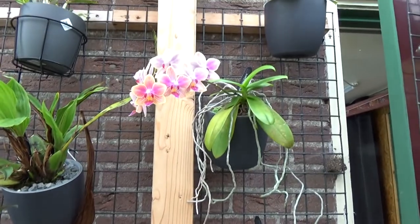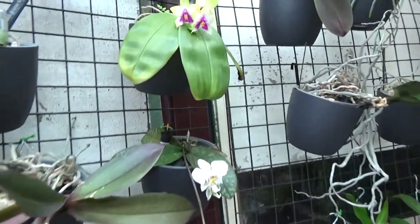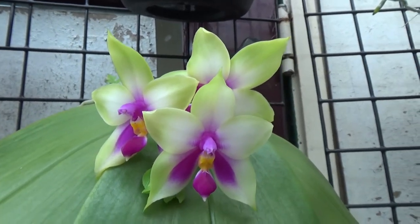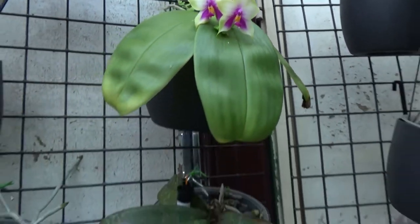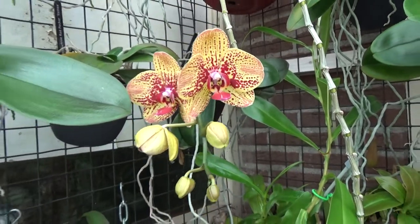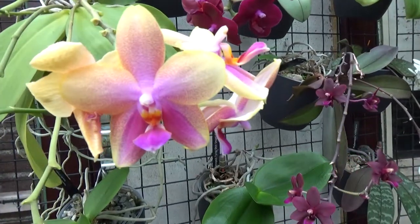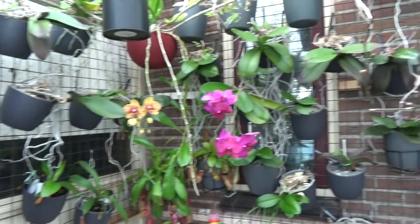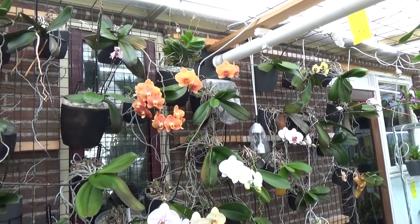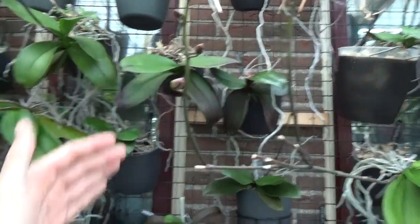We have the Phals of course — always somewhere a Phal in bloom. This Beline I think is worth a close-up with three blooms — isn't that beautiful? And we have ones that start to open up again — a second spike for this year. We can still see some new fresh blooms on the Leodoro, still quite some Phals in bloom, a little less than before but still quite a few.